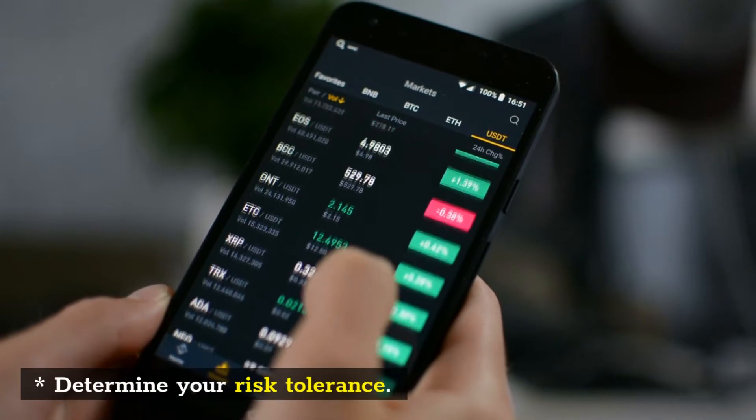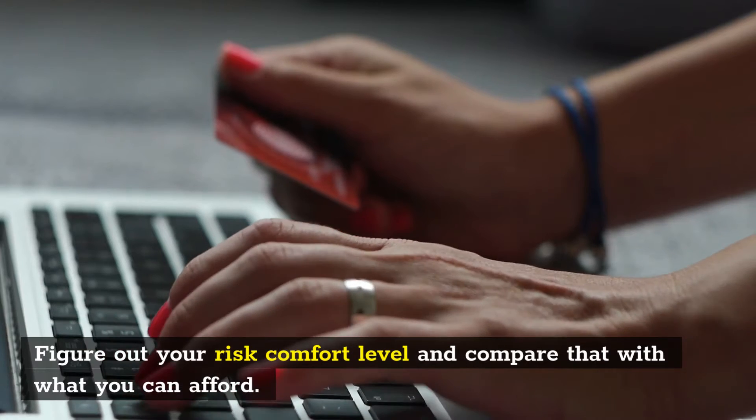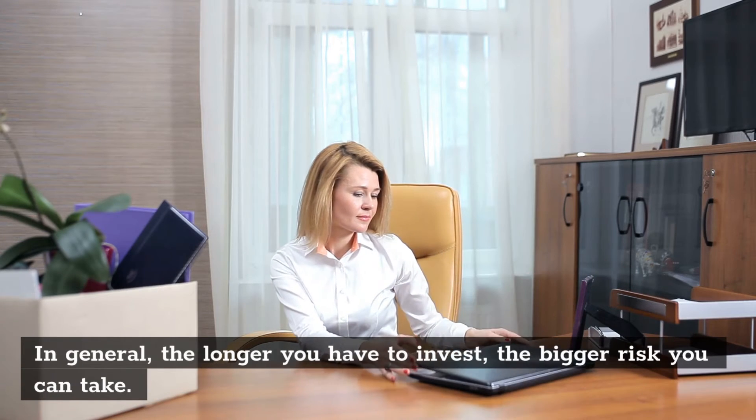Determine Your Risk Tolerance. Figure out your risk comfort level and compare that with what you can afford. In general, the longer you have to invest, the bigger risk you can take.